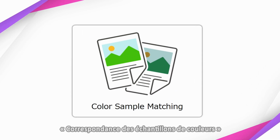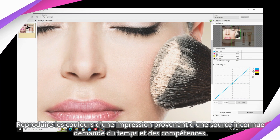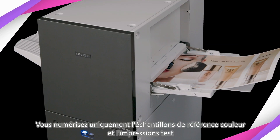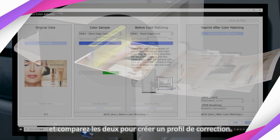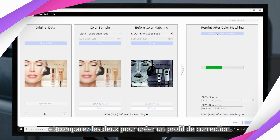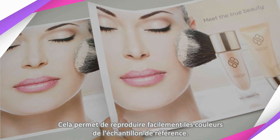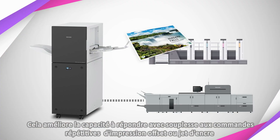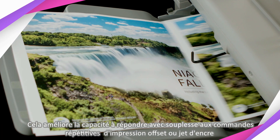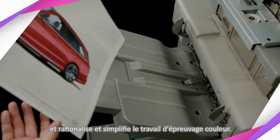Color sample matching. Matching color prints from an unknown source takes time and skills. You only scan color reference samples and test prints, comparing the two to create a correction profile. This makes it easy to reproduce the colors of the color reference sample, improving the ability to flexibly accommodate repeat orders for offset or inkjet printing, and streamlining repeat color proofing work.